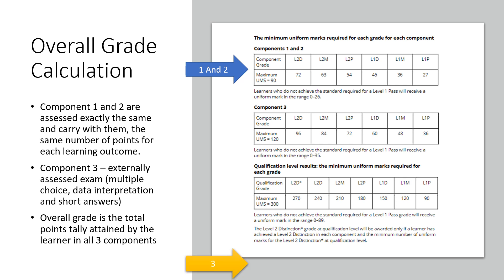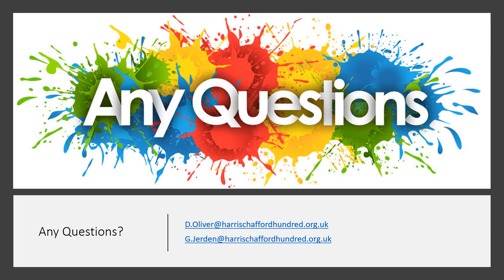Those are the grade breakdowns for components one and two, and for component three, with your final overall grades. If you have any questions whatsoever regarding this qualification, please do not hesitate to get in contact with Mr. Oliver or Mr. Jordan, the head of department, at the email addresses shown. Any questions at all, please feel free to get in contact.